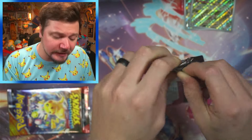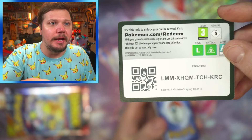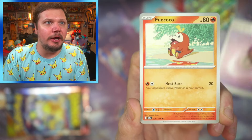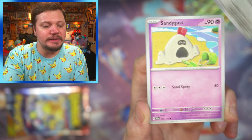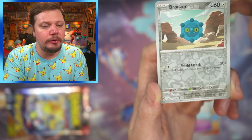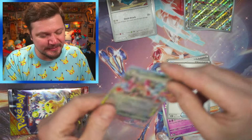If you've opened Pokémon Surging Sparks, let me know what your chase card is and have you pulled it yet? This is my very first time opening Surging Sparks and I cannot wait. Here we go — Fwaycocoa, Mantine, Bronzong, Sandygast, Jasmine's Gaze, Zerneas, Terror Orb, Swablu, Bronzor, and a Hydreigon EX in the first pack! Let's go — I cannot believe we got that in the first pack!